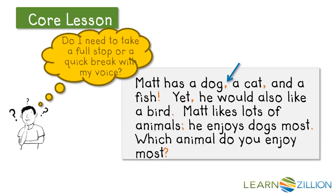So it should sound like this: Matt has a dog, a cat — and another comma, another quick break — and a fish. Oh! Right there I see an exclamation point. Do I need to take a full stop or a quick break? Exclamation point is end punctuation, so I need to take a full stop. So all together the sentence sounds like: Matt has a dog, a cat, and a fish. That sounds right.